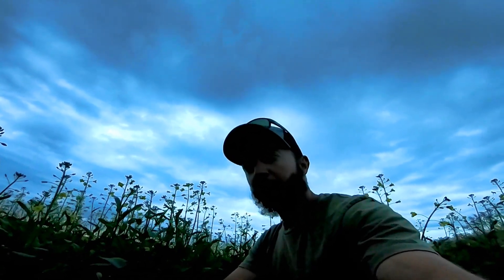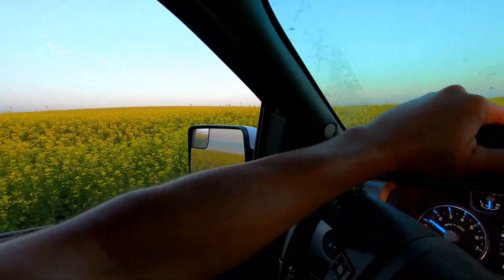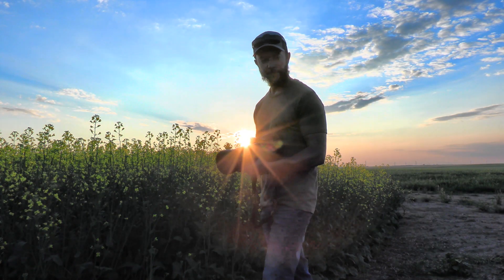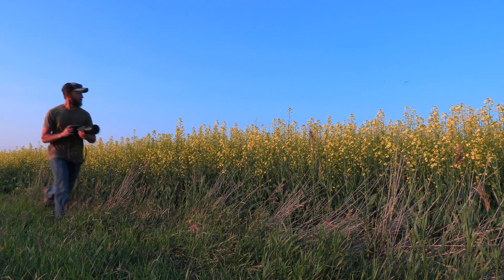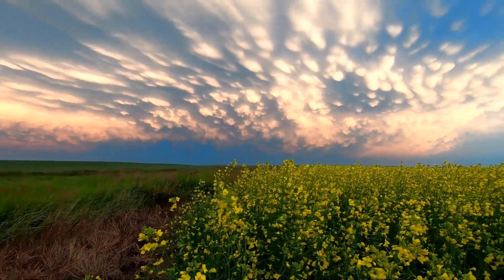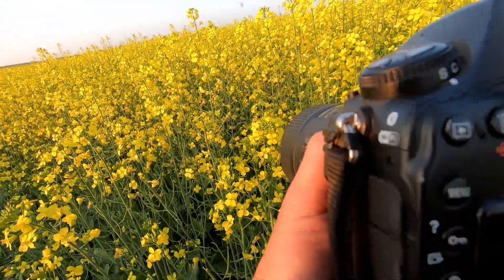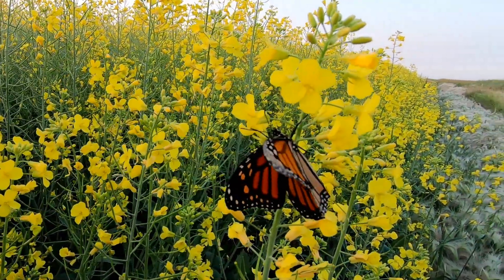Come along today as I film and photograph the blooming canola fields of North Dakota. I'm shooting with a Nikon D850 today. I'm going to try some macro photography — such an incredible miniature world right under our noses.